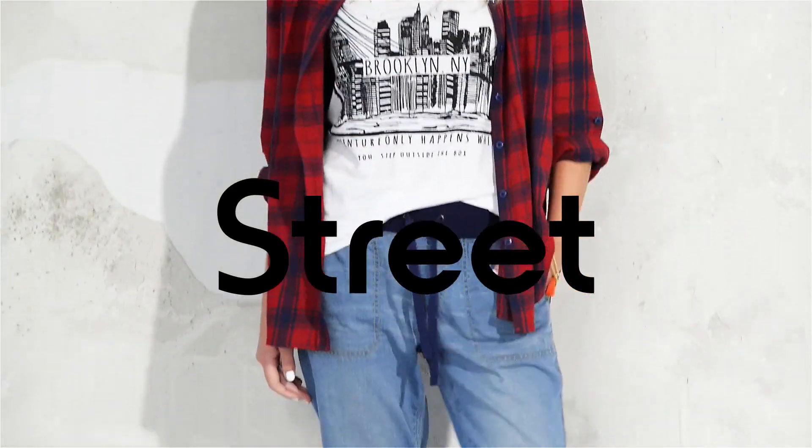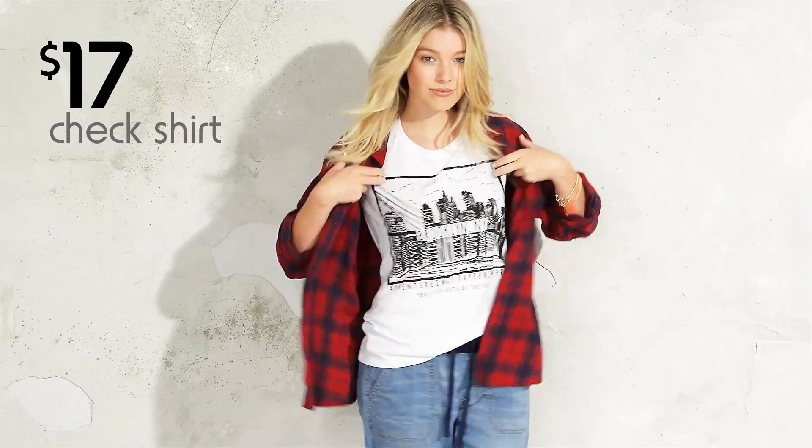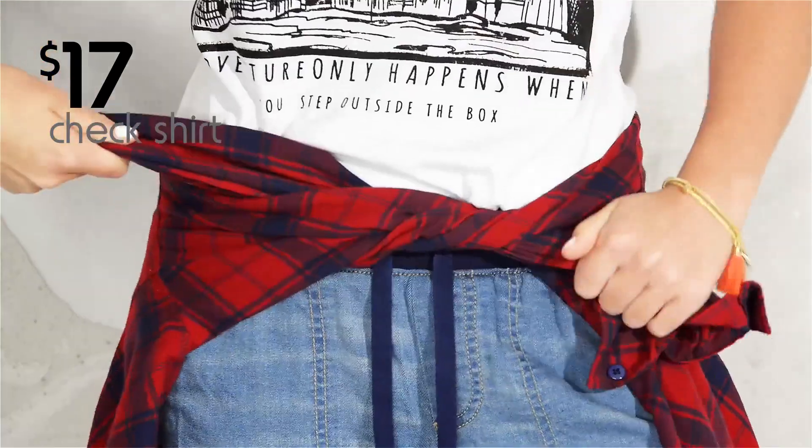Street style is all about layering and this jogger looks super cool with this $17 check shirt. I can wear it over a print tee or around my waist.